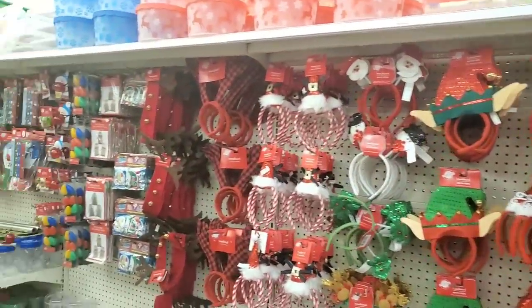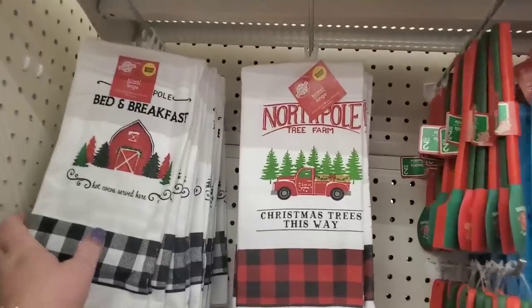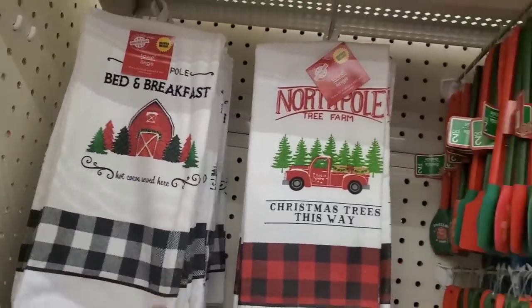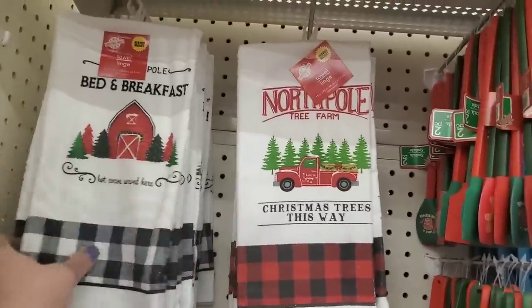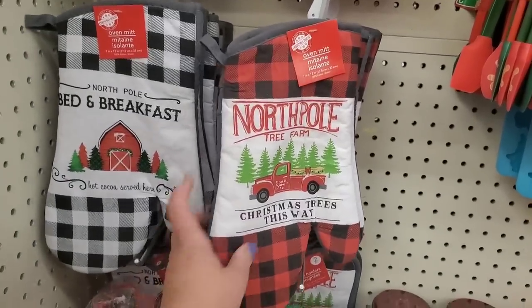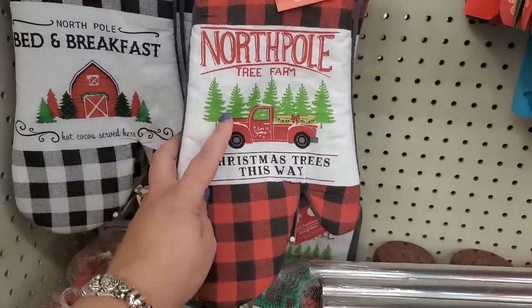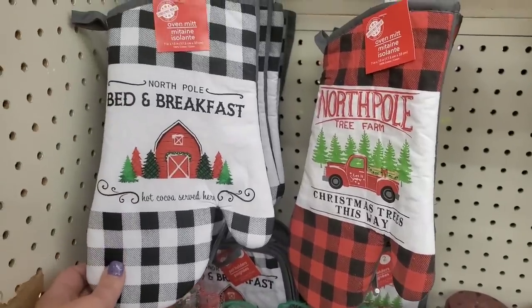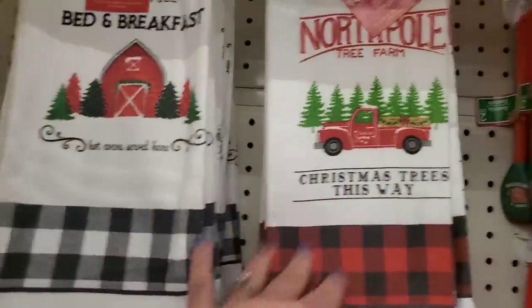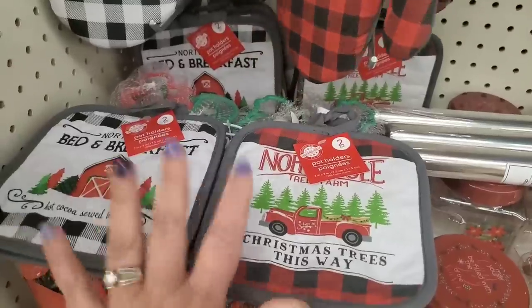Oh my goodness, you guys, we are at the Baldwin store and there is so much good stuff here today. We have these kitchen towels — heavier weight, microfiber, not cotton, but they are gorgeous. They match those new pillows that Dollar Tree made. One says North Pole Tree Farm Christmas Trees This Way, another says North Pole Bed and Breakfast with hot cocoa served here — so cute! Buffalo check, very cute. Baldwin also has the potholders, both in gray — really, really nice.